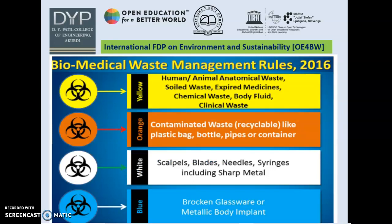Here are certain management rules for biomedical waste set in 2016, which segregate waste material using four colors: yellow, orange, white, and blue. Yellow is for human or animal anatomical waste, soil waste, expired medicines, chemical waste, body fluid and clinical waste. Orange is for contaminated waste like plastic bags, bottles, pipes or containers. White is for scalpels, blades, needles, syringes including sharp and surgical metal. Blue is for broken glassware or metallic body implants.